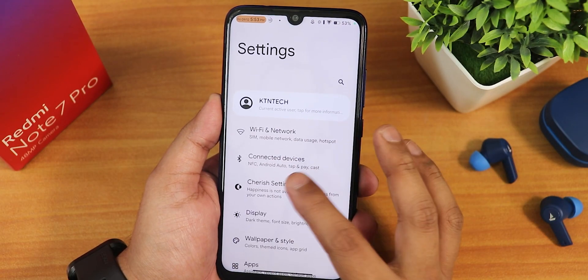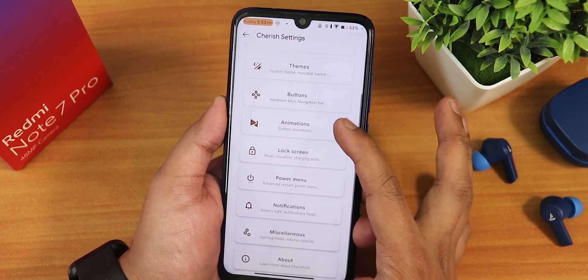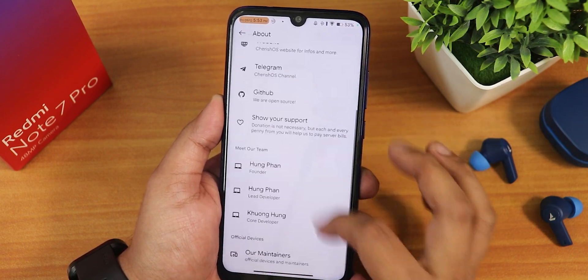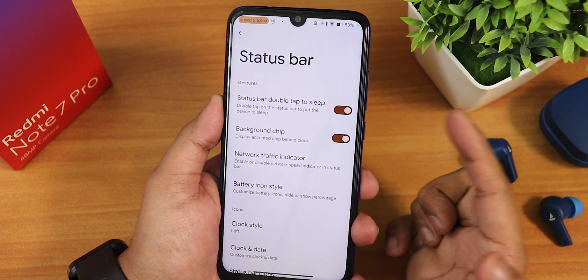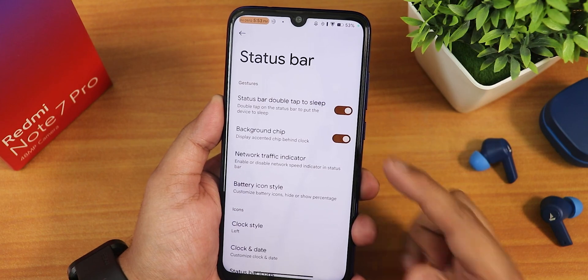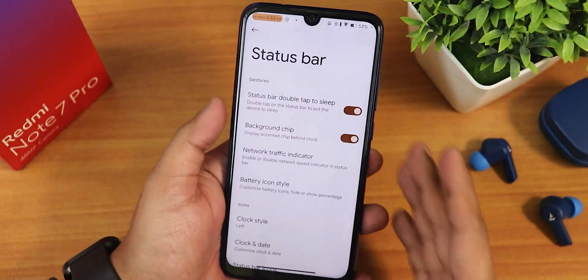Now let me show you the customizations. In the Cherry settings you get all the customizations. In the about section you can turn on developer options from here. We have the status bar settings on top — there's status bar double tap to sleep and a background chip option.